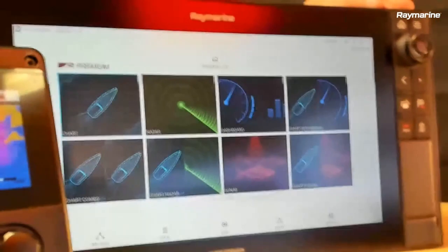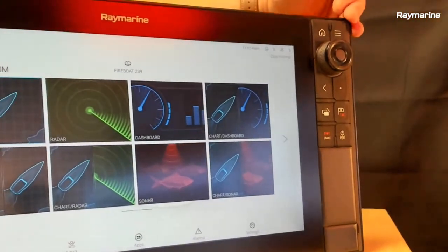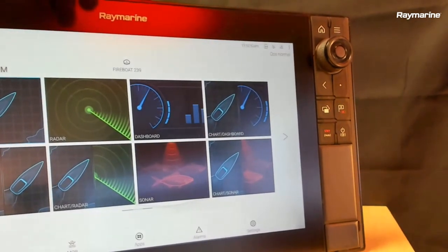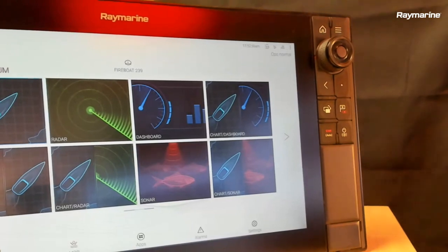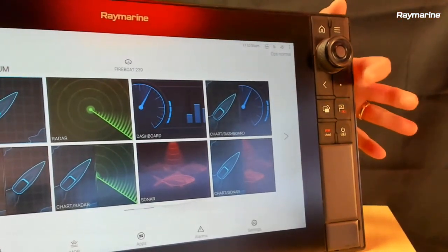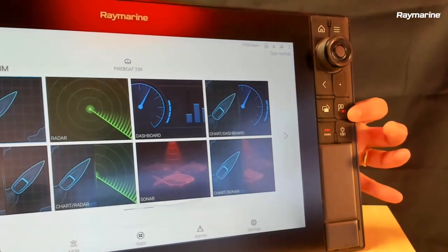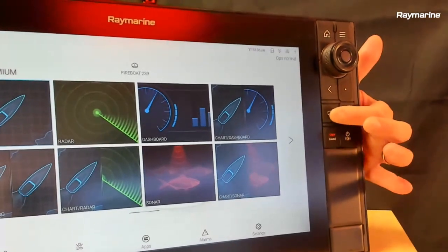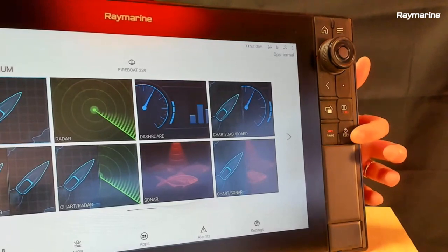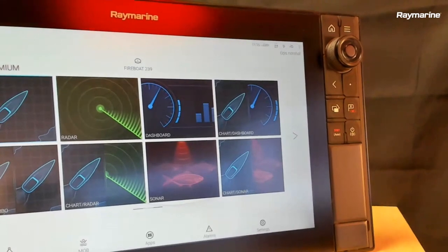Out here on the end we have our keypad controls. You've got a home button that will always get you back to the top screen, a menu button, a back button, and a user-configurable button where you can assign shortcuts — drop waypoints or trigger the man overboard alarm. There's also a window switcher, a power key with brightness control, and autopilot controls if your boat is equipped.